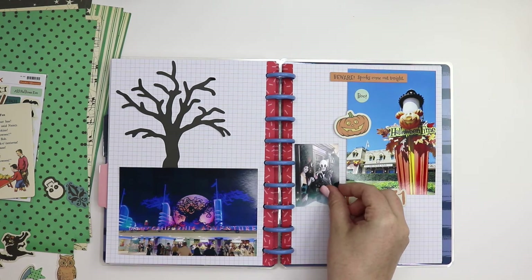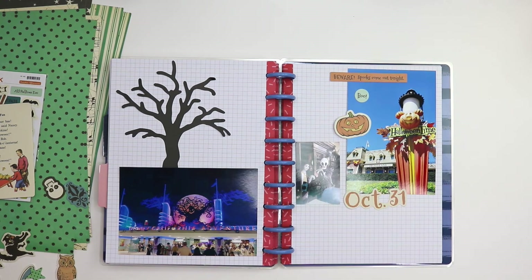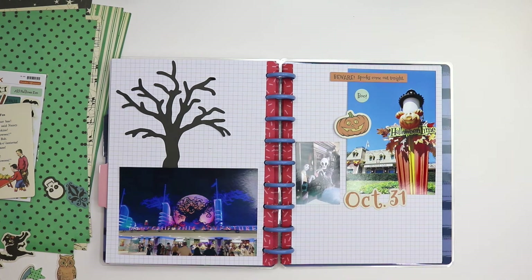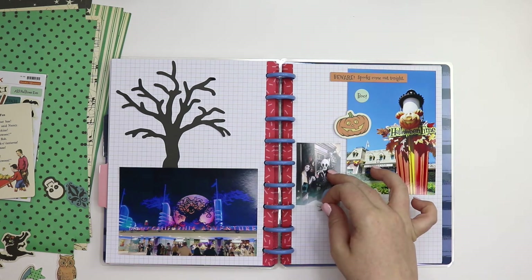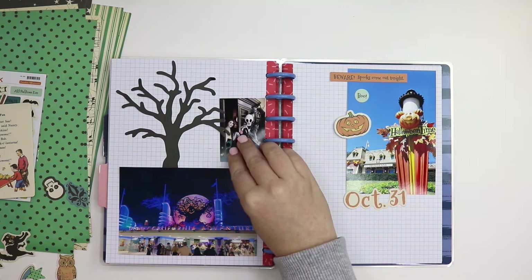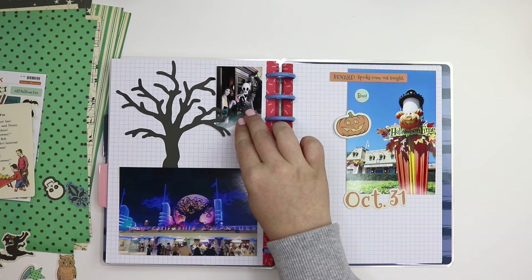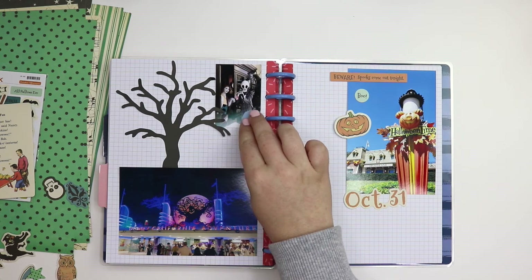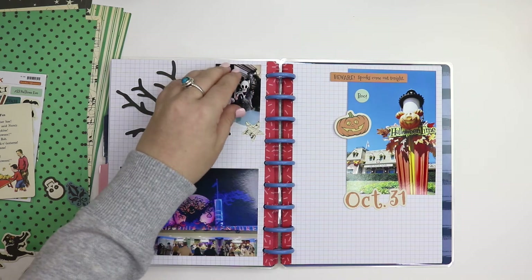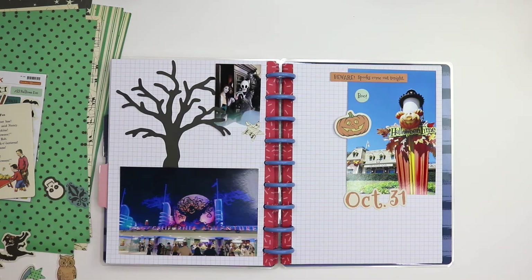I'm going to stick some extra pictures in here from the trip. I think it was Amanda from Amanda Plans who posted that one. I kind of want this side of the page to be more dark and Halloween creepy vibes, and then the other side to be more cartoony. So I think I'm going to grab out Mr. Walt Disney here and then find a sticker with the pumpkin.